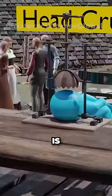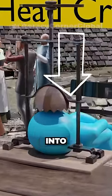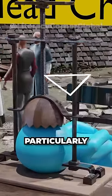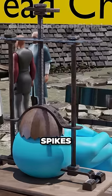Head Crusher. The lower part of this device is called the helmet. When the upper part is turned, the helmet will lower into the head of the victim. This is a particularly brutal device, as the victim will slowly feel their skull crushed open by the spikes on the helmet.